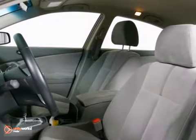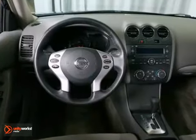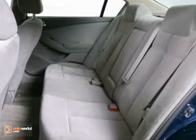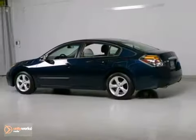This Altima has a sharp, majestic blue metallic exterior and a super clean white interior. It features cruise control, a CD player, and heated mirrors.